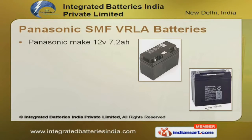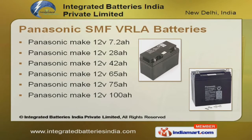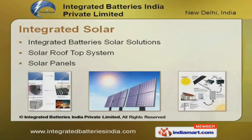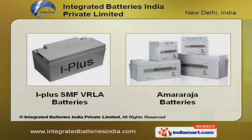Our Panasonic SMF VRLA batteries are manufactured using high-grade raw materials. Solar panels and solar rooftop systems are the USP of our company. We offer iPlus, SMF, VRLA, and Amara Raja batteries, which are manufactured under expert supervision.